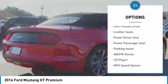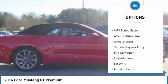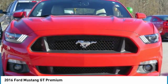Navigation system, traction control, anti-lock braking system, power passenger seat, air conditioning, power steering, home link garage door opener, aluminum wheels, cruise control.